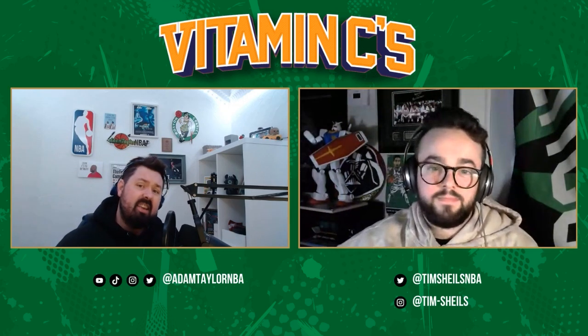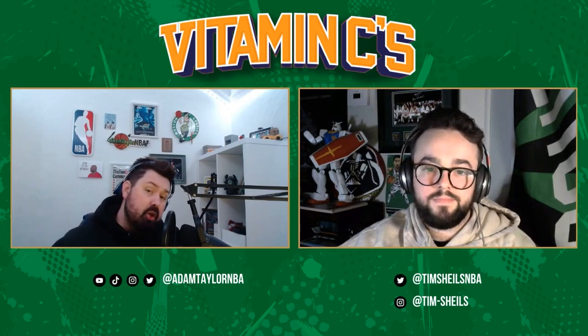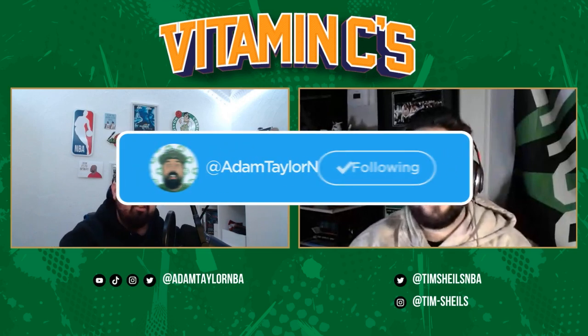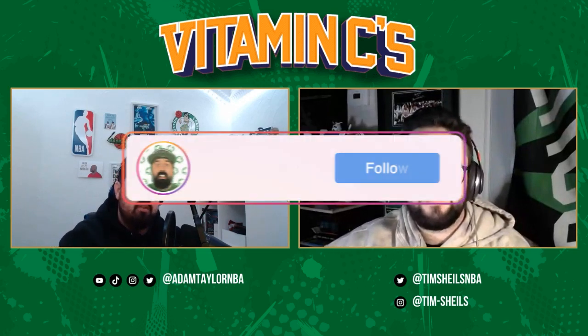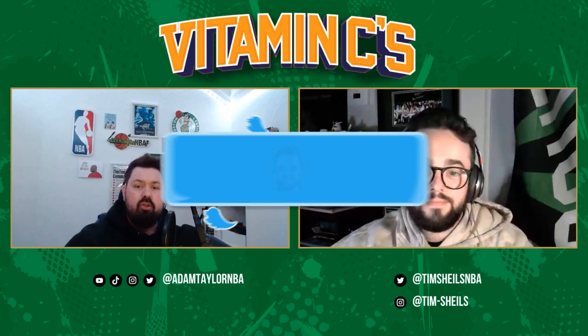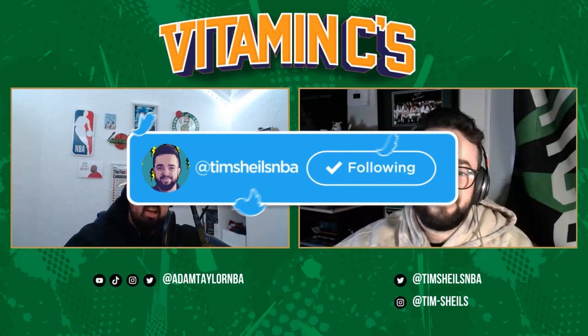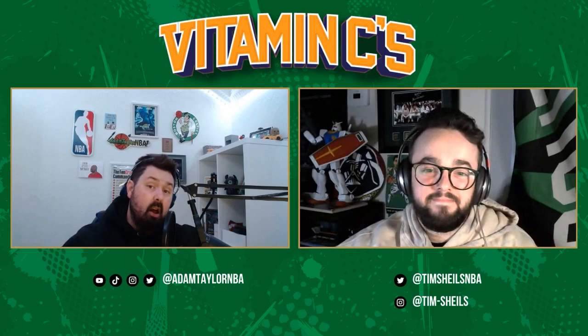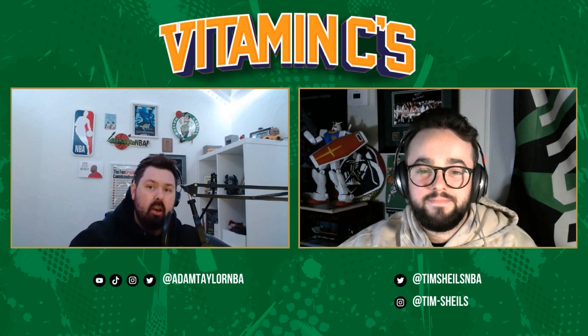So those are our guys — we've done this by skill sets for playmaking guards. We'll be back later in the week to look at our wings and what skill sets we're looking for. Make sure to follow us on social media — you can find Adam on Twitter and Instagram, and Tim on Twitter and Instagram at Tim underscore Shields or Tim hyphen Shields. Make sure to like, comment, subscribe, and share.